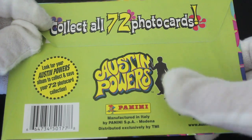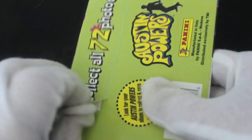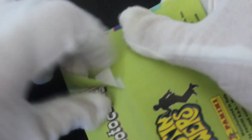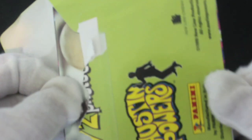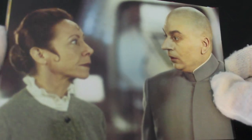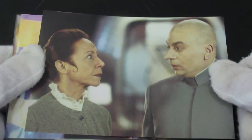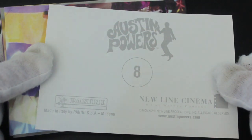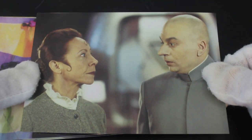Collect all 72 photo cards. Let's see what we've got — opening them now. Photos from the film. Oh, Dr. Evil and Frau Farbissina — I think that's her name. These are quite glossy, quite nice photo cards actually. If you're looking for these, number eight, Austin Powers 1 of 72 — that's a lot for big cards like these.